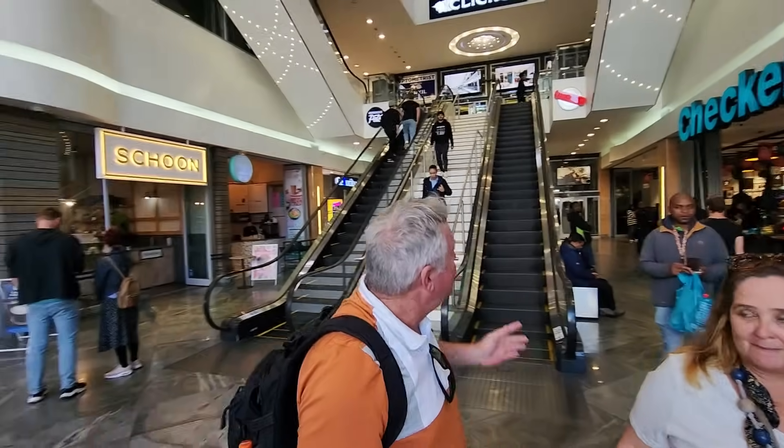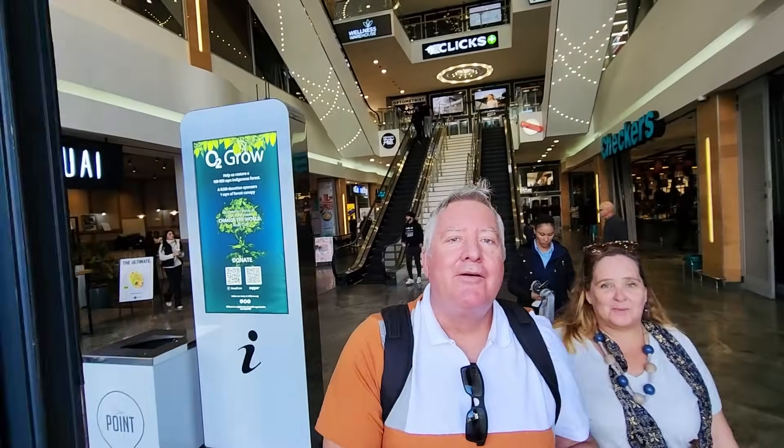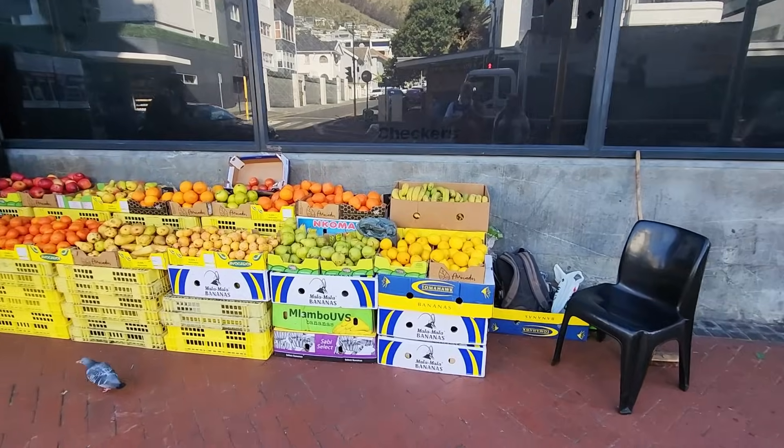There does seem to be more to The Point, but the escalator doesn't work so we're not going up there. Right outside The Point you've got some veg for sale - probably cheaper than Checkers - and fruit.